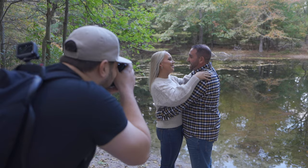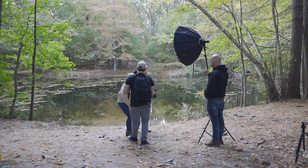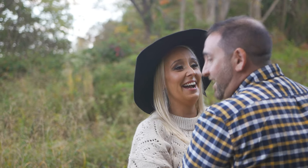GPS says take a slight right turn to merge onto I-295 north toward Trenton. But look at the colors — it's very fall out here right now.